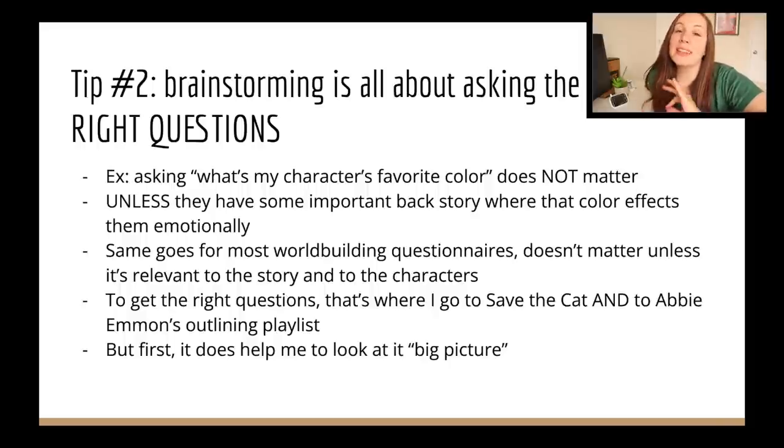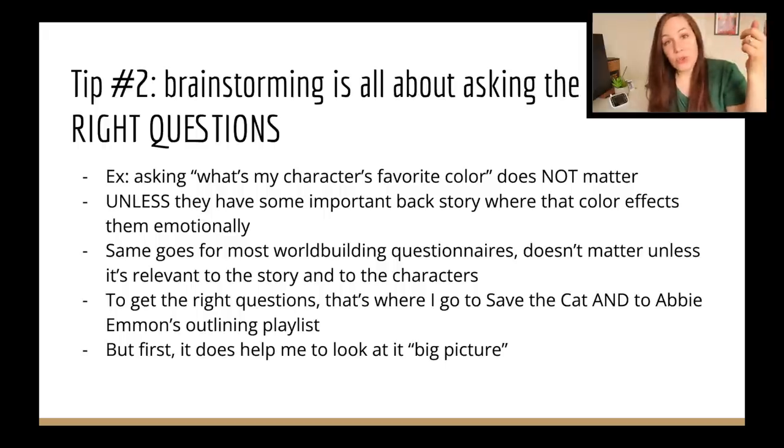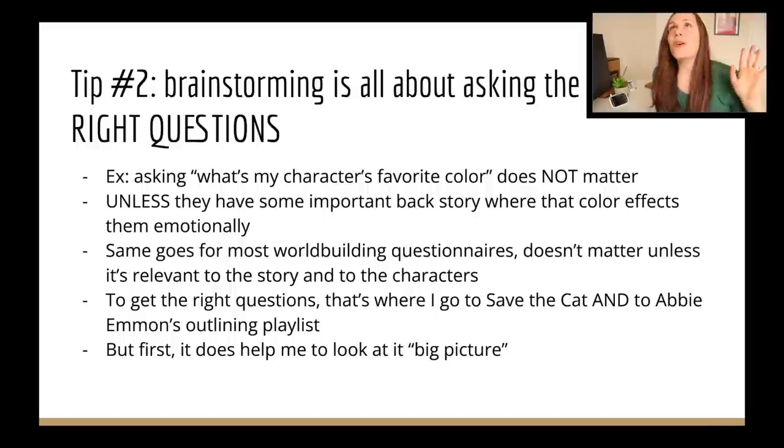My second tip is that brainstorming is all about asking the right questions. I used to get frustrated with questionnaires like 'what's my character's favorite color?' — it doesn't matter unless it's relevant to the story in an important way. For example, maybe the character used to love red, then watched someone they love bleed out and now can't stand it. Same goes for world-building questionnaires. Questions like 'what do they do with their garbage?' don't matter unless it affects the story. So to get the right questions, that's where Save the Cat Writes a Novel and Abby's playlist come in.